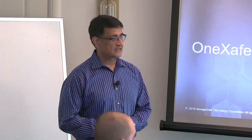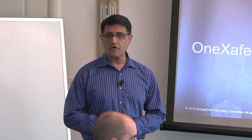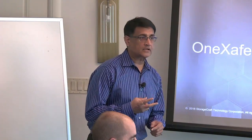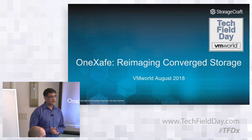Welcome and thanks for joining us at the StorageCraft session at today's Tech Field Day. This is our fourth Tech Field Day presentation and what we are going to talk about today is two products that we introduced on the 20th of August, and we are really excited about that.